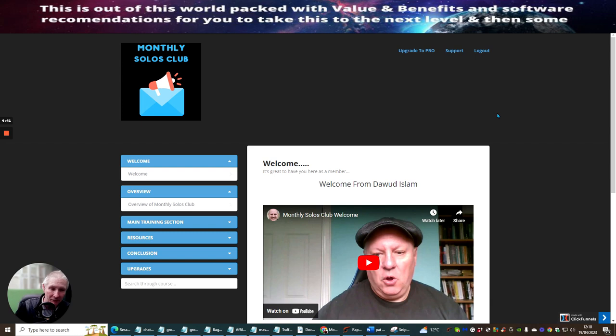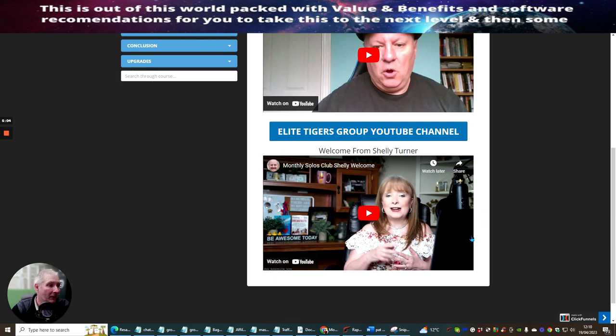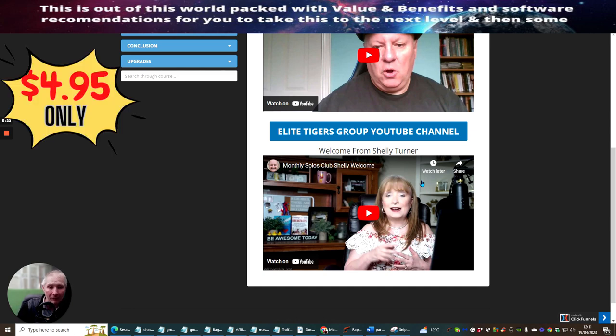Please do not worry about saturation of traffic, because Doward and Shelley work very hard to introduce new people into their traffic circle, which you are siphoning out if you are using a landing page. There's a video here which I would urge you to watch from Monthly Solo Club with Doward Islam. There's another great video here where Shelley Turner is going to show you exactly what you are getting as well.